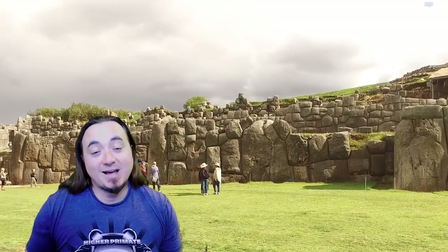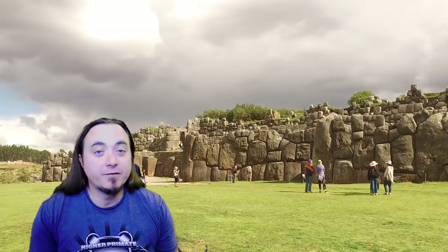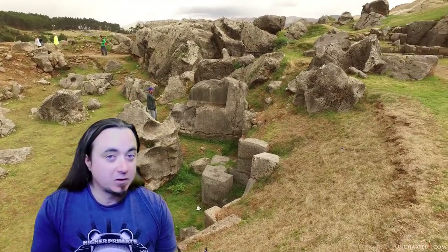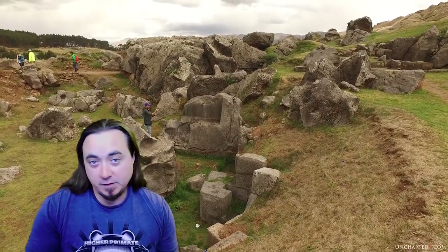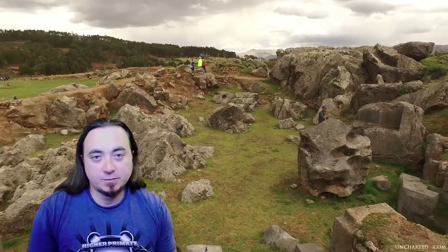I'm going to spend a minute to set up the discussion about the architecture, because fundamentally there are three different styles that we'll see across Sacsayhuaman. This is something you can see across many of the sites in the Sacred Valley, and we'll be referring back to these styles as we go along.